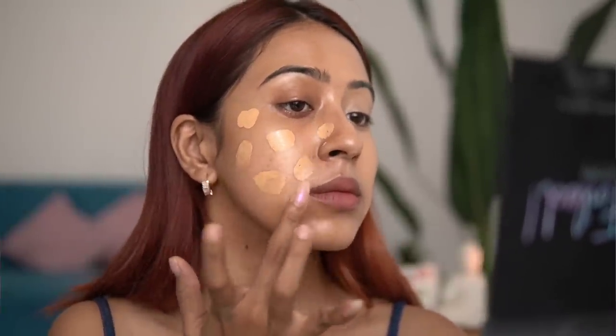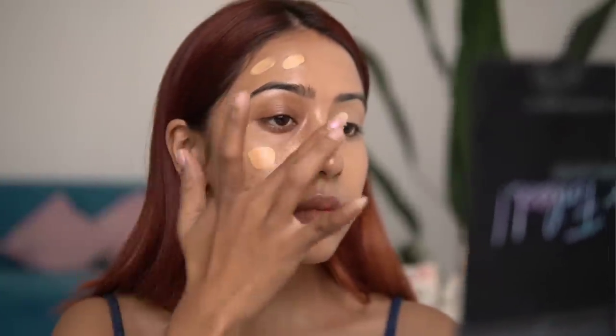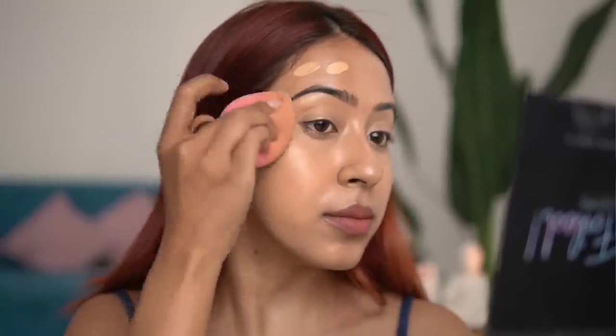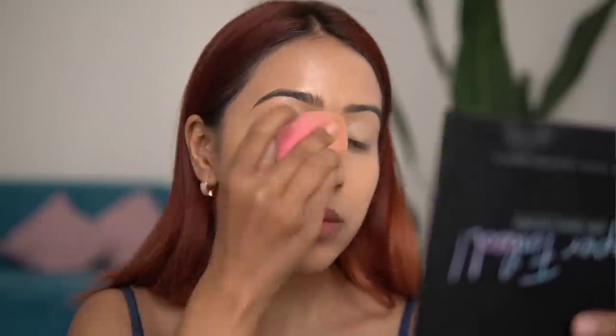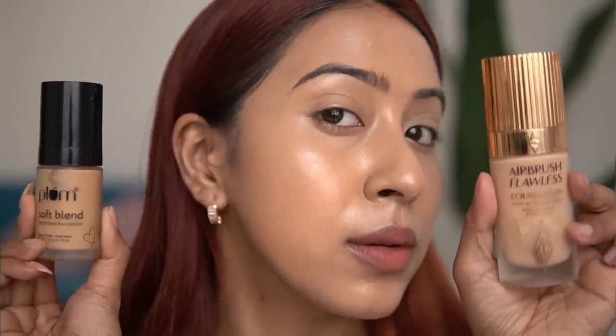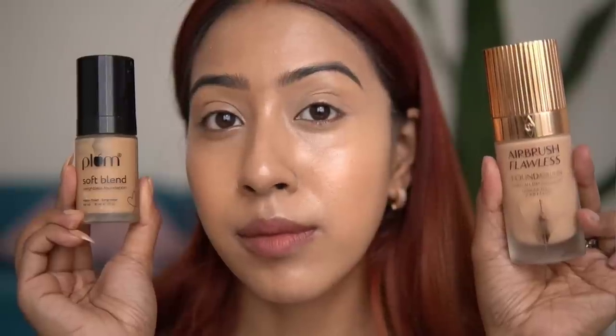I only wear the Charlotte Tilbury one for events, while the Plum one gives the same flawless look without that heavy foundation finish. For me, this dupe is actually much better than the high-end one. Charlotte Tilbury has slightly more coverage, but other than that I see no difference. You can barely tell both sides apart — very very similar.